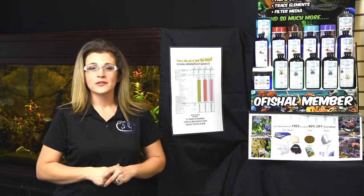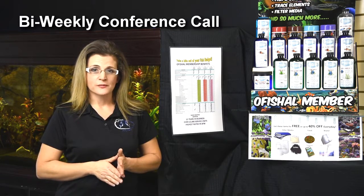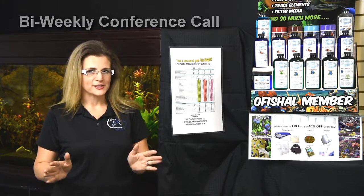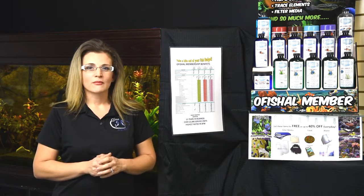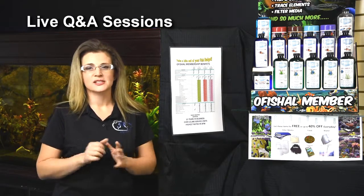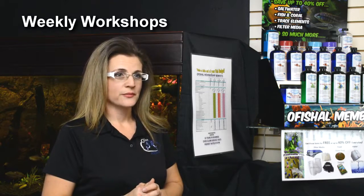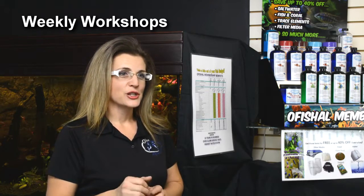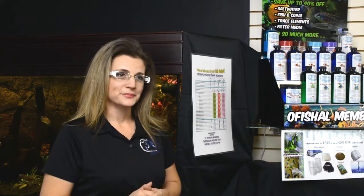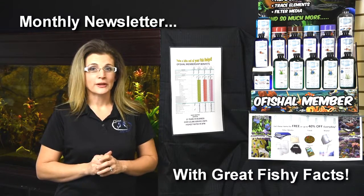Let's take just a few minutes and review these different benefits that we offer. Our educational benefits include a bi-weekly conference call that takes place every other week, where we have a 15-minute lecture about some fishy subject. Right after it, we'll open up the line for a live question and answer, where you can ask any questions you have about your aquarium. We also have weekly workshops here at our store, where you can register online and show up — it's a live demonstration of how to properly care for your freshwater or saltwater aquarium. Our official members also receive a monthly newsletter that's got some great fishy facts in it.